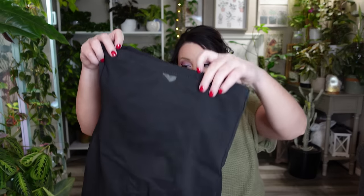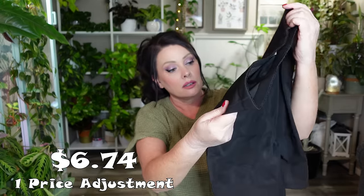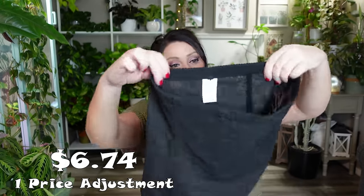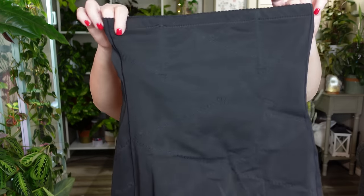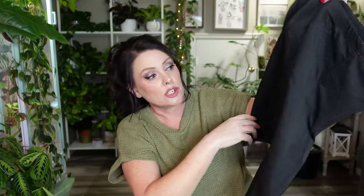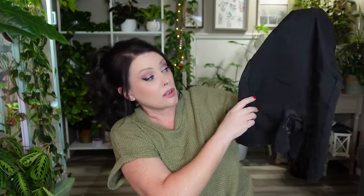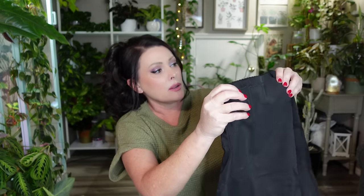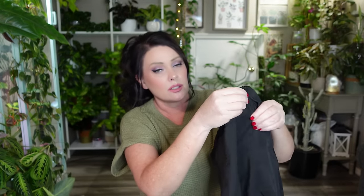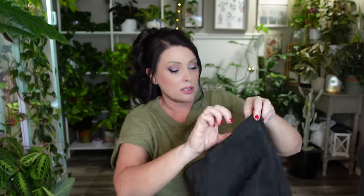Next is another shapewear item. I got a couple of different ones to see which I like best. This one is more sheer but also has tummy control way down at the bottom. It feels like it has some ribbing or plastic in it so I'm not sure how comfortable that will be, but I'll have to try it on and let you guys know.